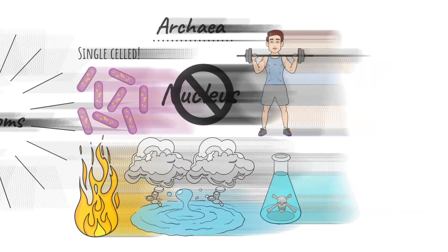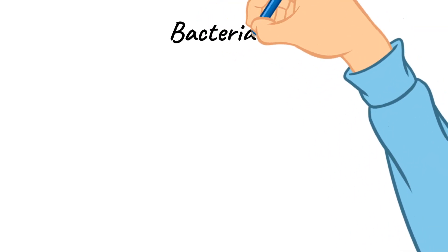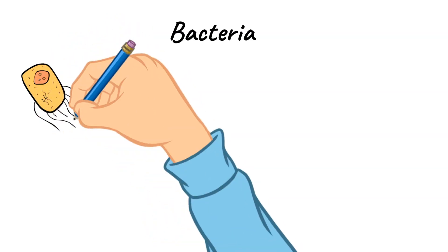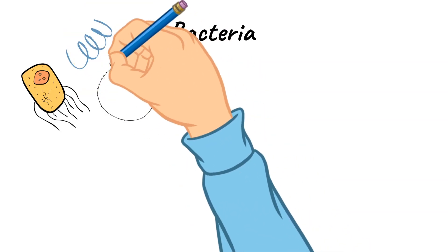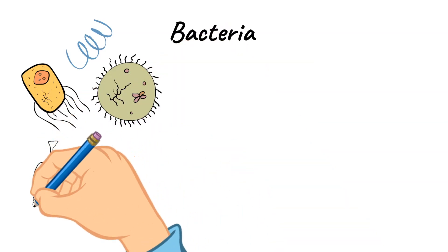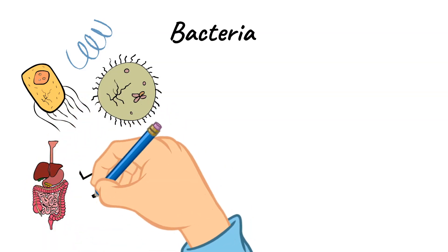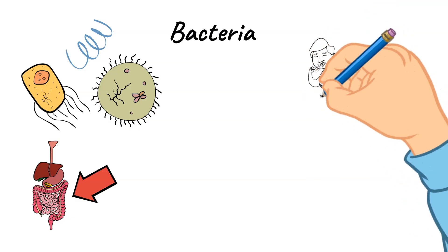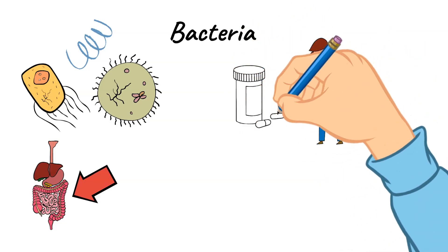Next, let's talk about bacteria. If you remember from last week, bacteria is a domain, and the one kingdom found under that domain is the bacteria kingdom. Bacteria can live in almost every type of environment. When you think of bacteria, oftentimes you think of getting sick, but not all bacteria make you sick. Some bacteria are even found in your gut and help our body to function in a healthy manner. There are many different types of bacteria. If you become sick due to bacteria and go to the doctor, they will prescribe antibiotic medication to help kill the bacterial infection.